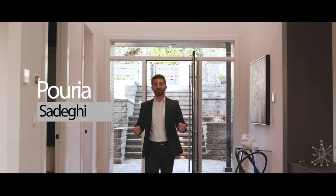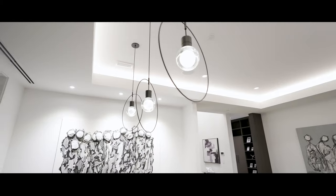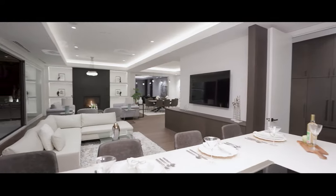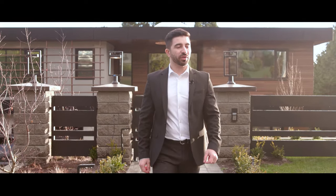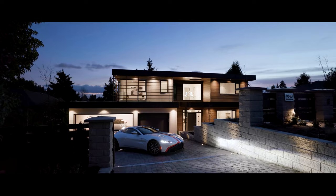Welcome to the first episode of In and Out with Purya. Today I'd like to take you guys on a tour of this brand new built home in West Vancouver British Properties neighborhood. This tastefully designed and masterfully built home sits on a 14,000 square feet flat lot with a frontage of 100 feet and offers over 7,000 square feet of indoor living on three expansive levels.